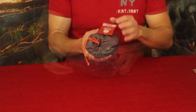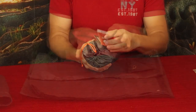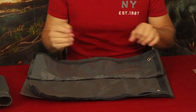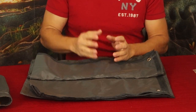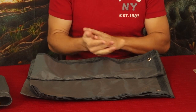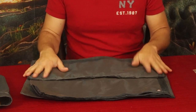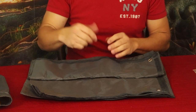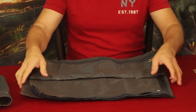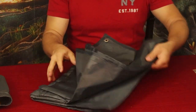They actually call this a ground sheet for some reason, but what I bought it for — and what it was kind of more advertised for — is to use as an awning or a tent of sorts. I was going to use this to cover over top of my hammock and add to my hammock kit.